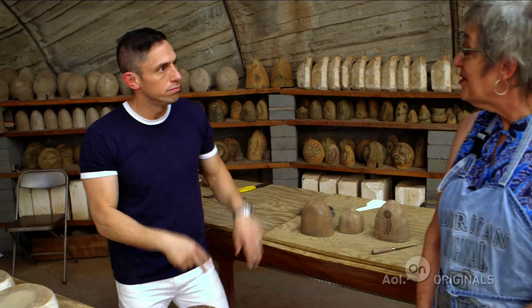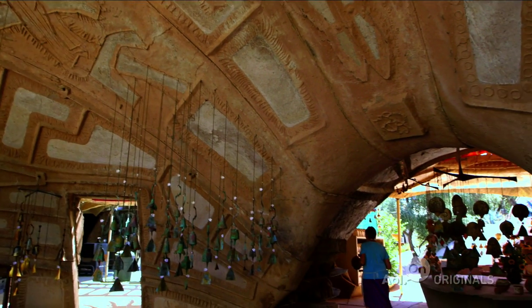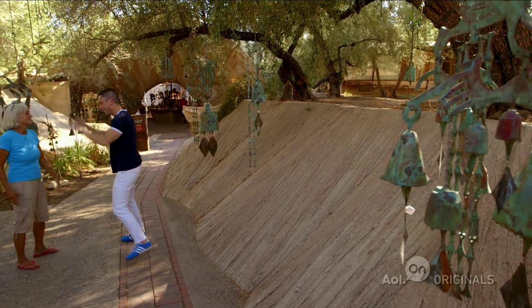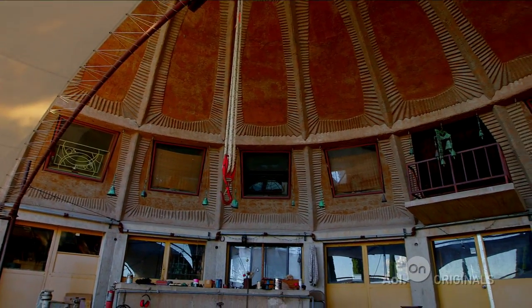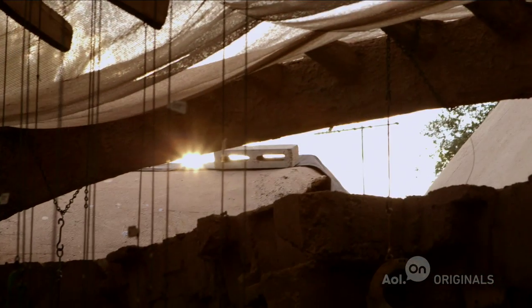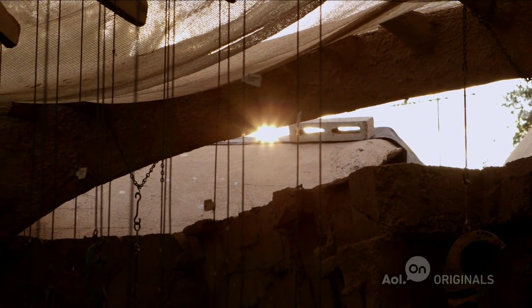Thank you. It's so inspiring to be immersed in Paolo Soleri's world. It recharges me, it reinvigorates me. I cannot wait to get back to my studio and just start making stuff. Thank you so much. Anybody who loves design, anybody who loves craft needs to make a pilgrimage stat to Cosanti and Arcosanti and just bathe in the glory of it all.